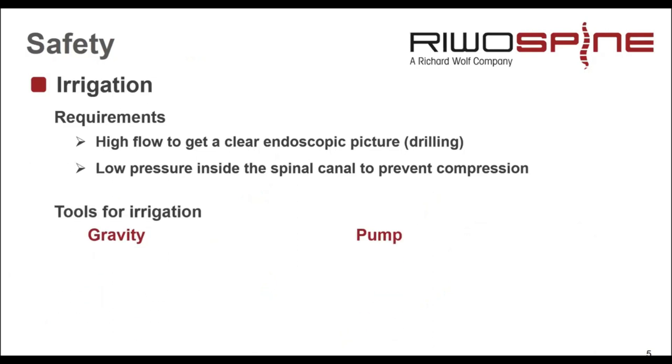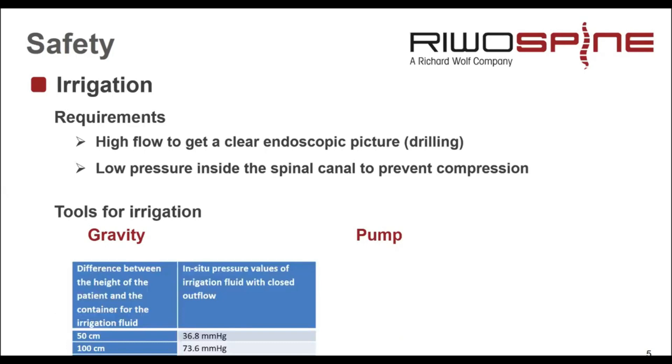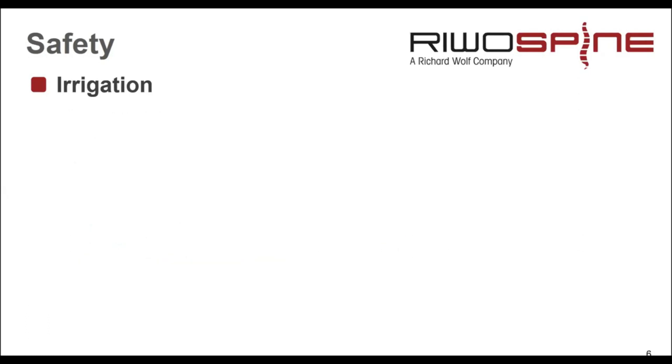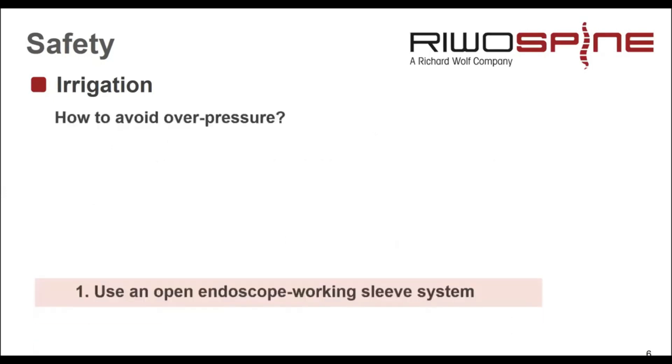The tools for irrigation are usually gravity — that means we hang the bag above the patient — and on the other hand we can use a pump. One main question for using irrigation in endoscopic spinal procedures is how to avoid overpressure.